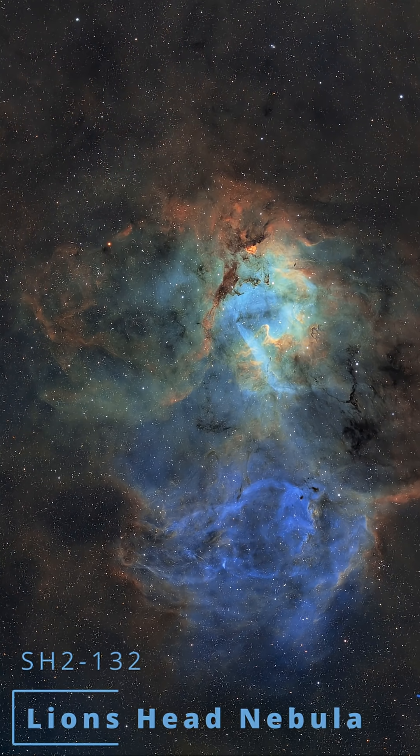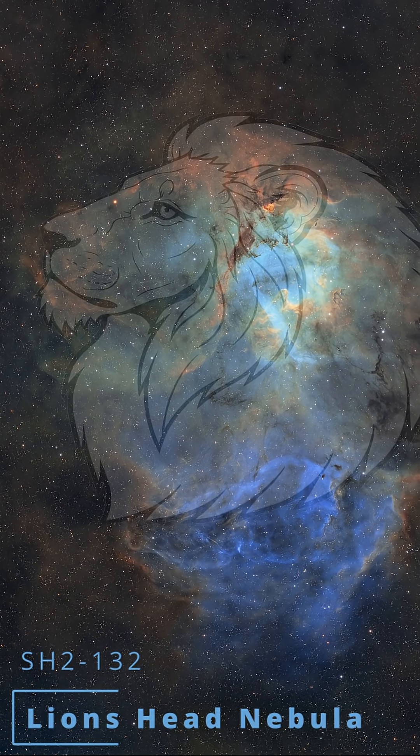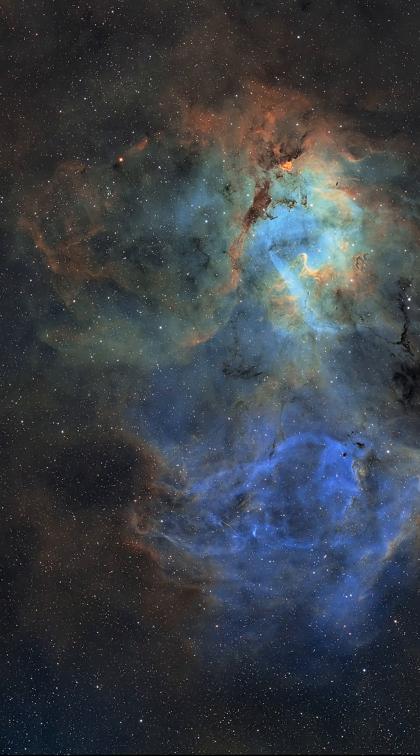This cosmic cloud is SH2-132, but it's better known by its stage name, the Lion's Head Nebula. It's putting on this show from the constellation Cepheus, about 10,000 light years away.